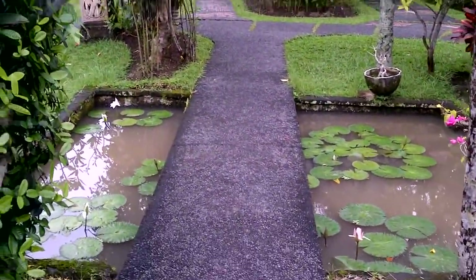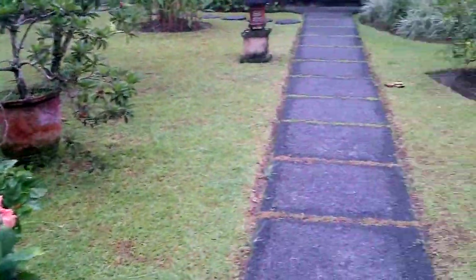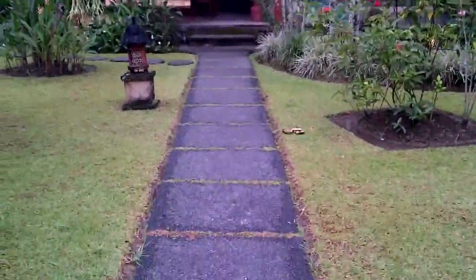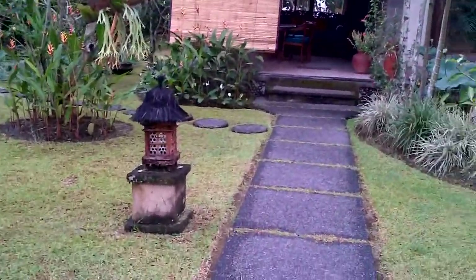Paths everywhere. Beautiful pond features. Here we are — this is the Shindu room, and it is the next room that we're staying at. We had to change rooms, not a problem.